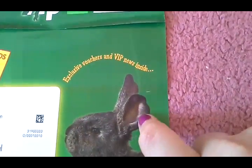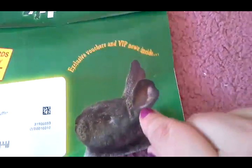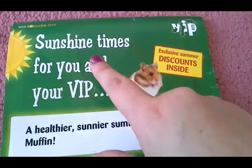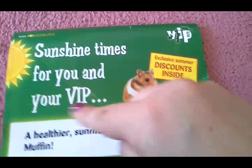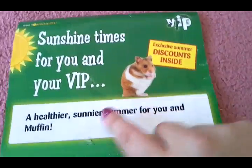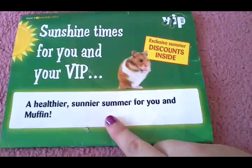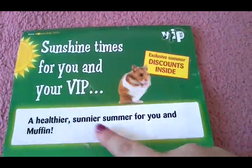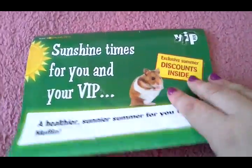It has this adorable little rabbit arm, exclusive vouchers and VIP needs inside. 'Sunshine times for you and your VIP.' And there's this adorable hamster and it says 'a healthier, sunnier summer for you and your muffin.' I find this dead cute because they personalised this just for me.